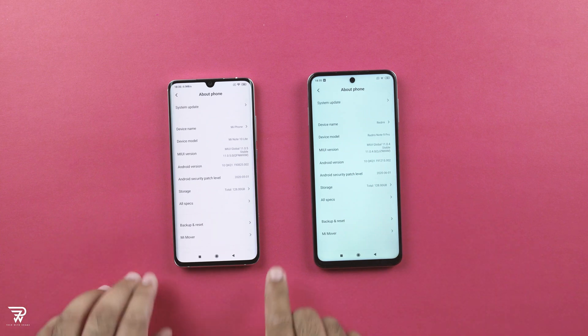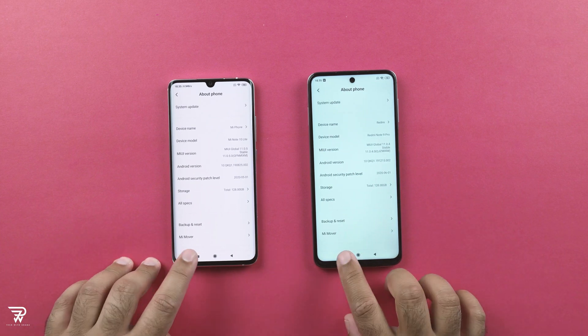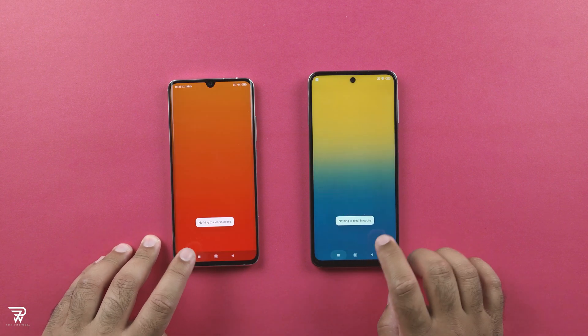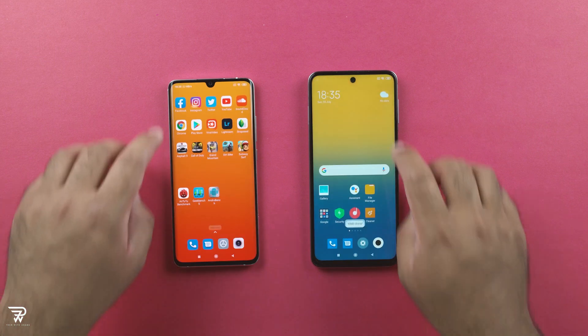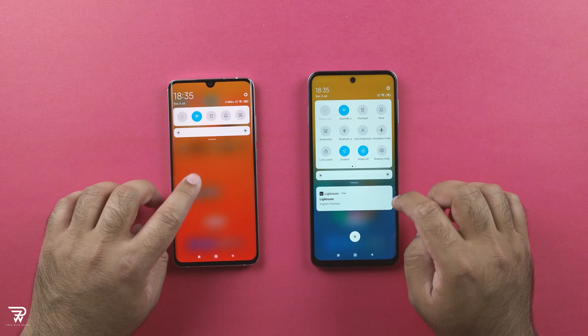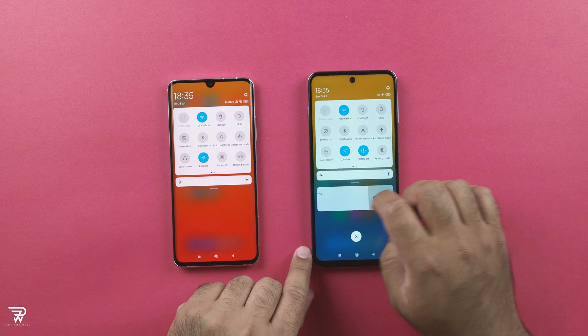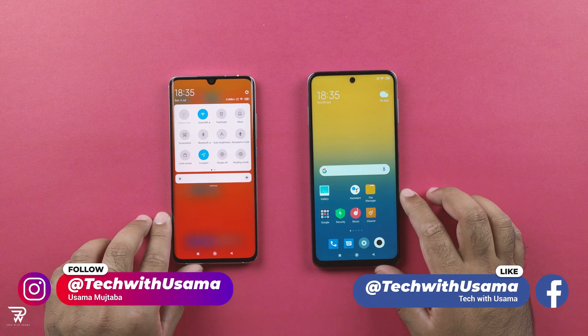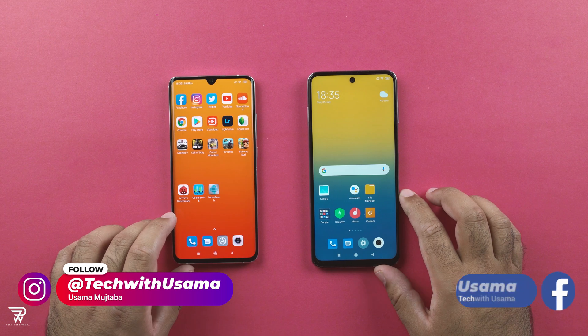The Redmi Note 9 Pro, on the other hand, is powered by the Qualcomm Snapdragon 720G, which also happens to be an 8nm chipset. Like the Mi Note 10 Lite, this phone has also got a RAM of 6GB and internal storage of 128GB. Both phones run on the newest MIUI 11 and are powered by Android 10.